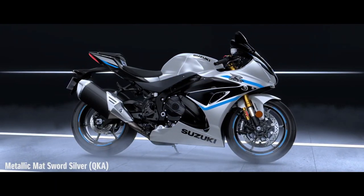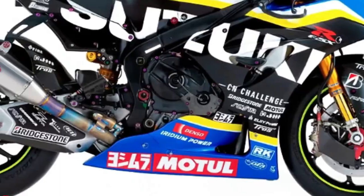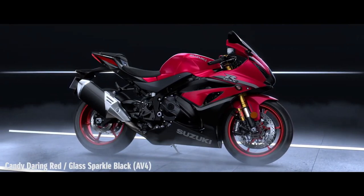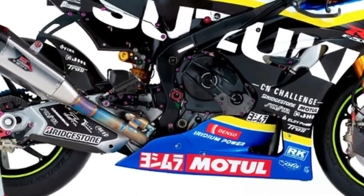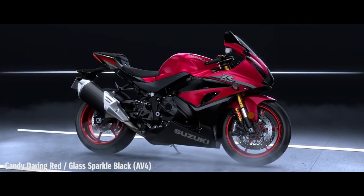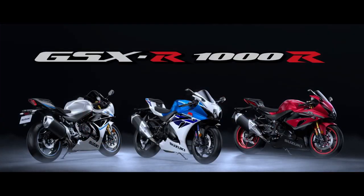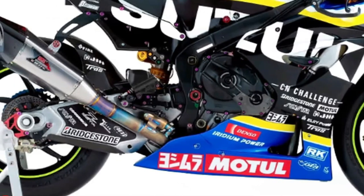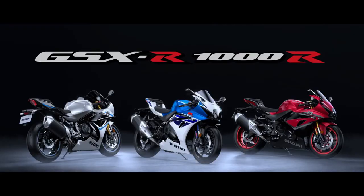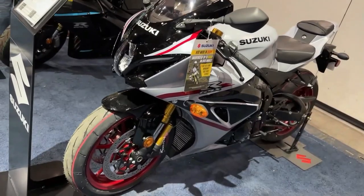Now, the 2024 GSX-R1000R is redefining what it means to be the king of sport bikes. This motorcycle's chassis forms the lightest, the most compact, the most aerodynamic, and the best handling GSX-R1000 ever. Cradled in the new aluminum frame is an all-new engine that uses an exclusive variable valve timing and ride-by-wire throttle bodies for a wide spread of power while delivering smooth and precise throttle response.